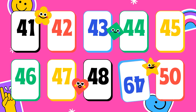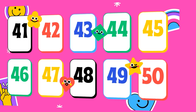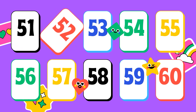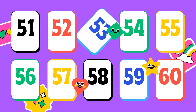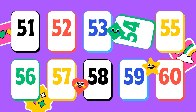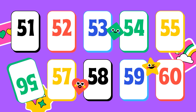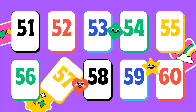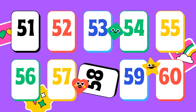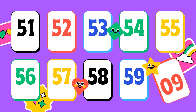49, 50, 51, 52, 53, 54, 55, 56, 57, 58, 59, 60.